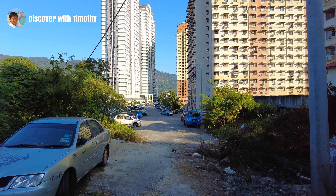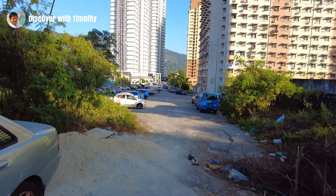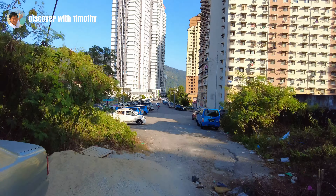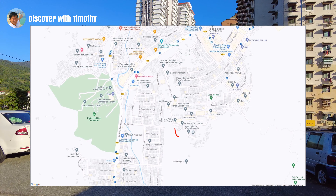Jalan Bukit Kukus is a fragmented road comprising several different segments. With the opening of the stretch from Payah Trebung to Bukit Jambu, there are presently three disjointed segments. The plan is to join these various segments to stretch from Falim to Bukit Jambu. I will document each segment in separate videos. We are now at the Falim segment.